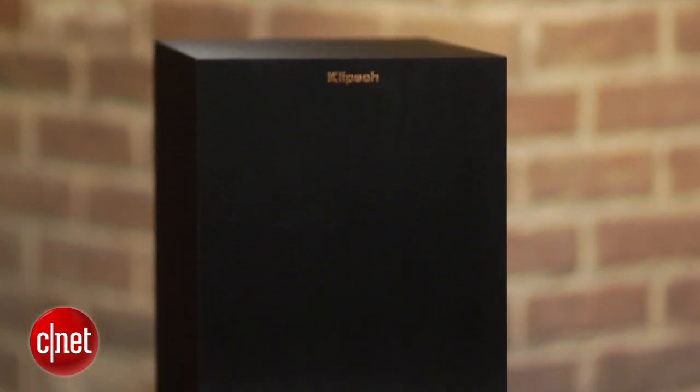While it may be more costly than most soundbar systems at $600, it offers better performance than even our current budget favourite, the Pioneer SB120.